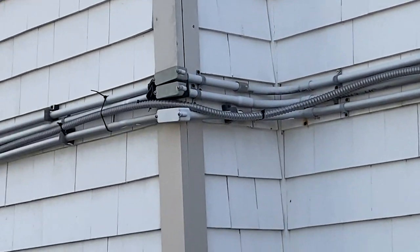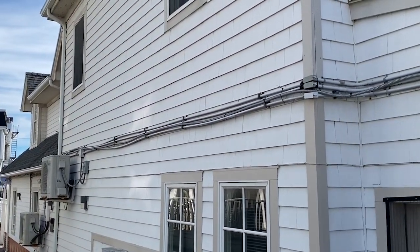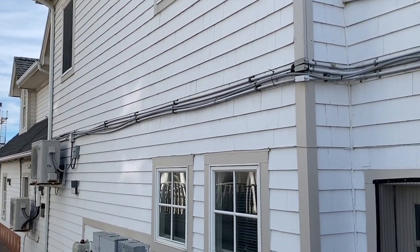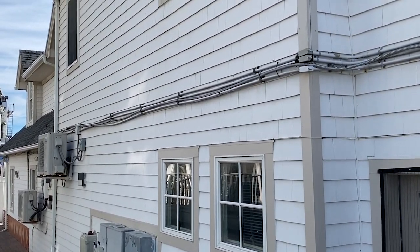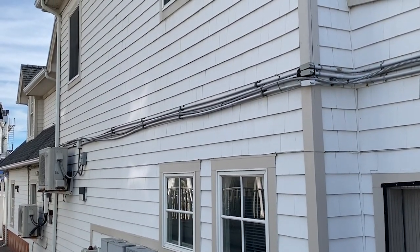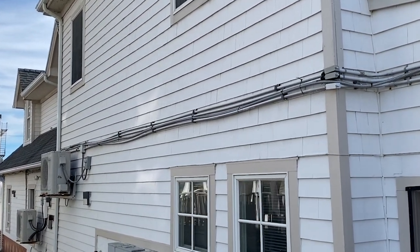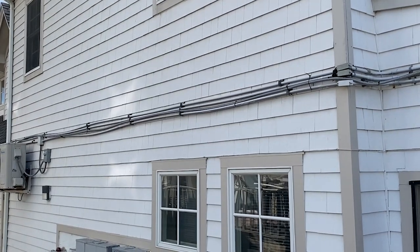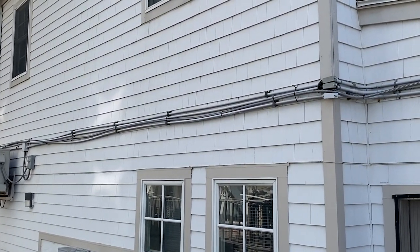And then the other thing is the use of the rigid PVC conduit to support that cable. That would be a violation of section 352.12(B). Rigid PVC conduit cannot be used to support cables or raceways, or anything other than essentially a conduit body of the same size as the raceway.